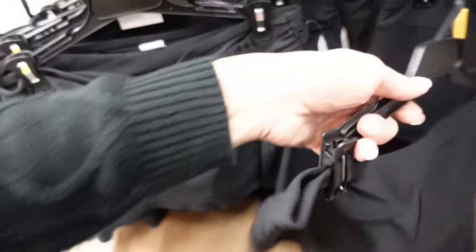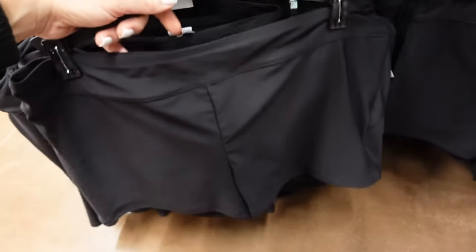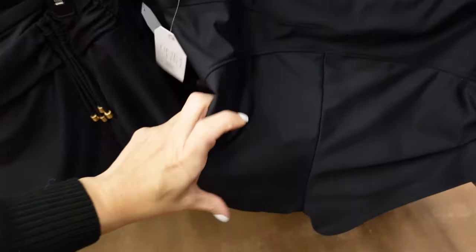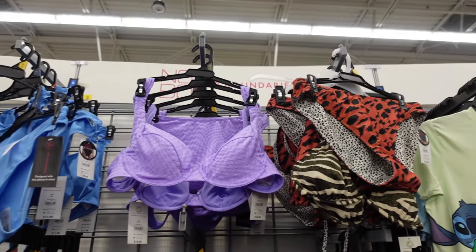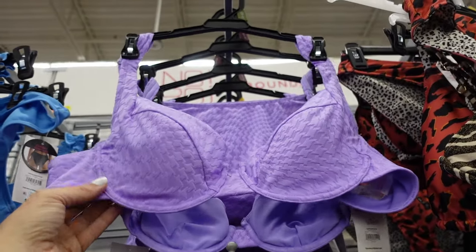Time and True also has swim shorts with a flat band and seam detailing in the back — a kind of mesh material — for $18.98.